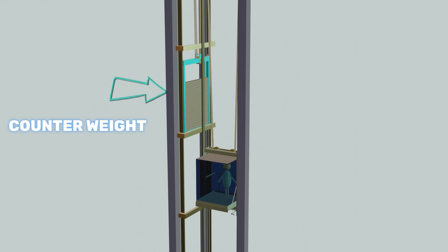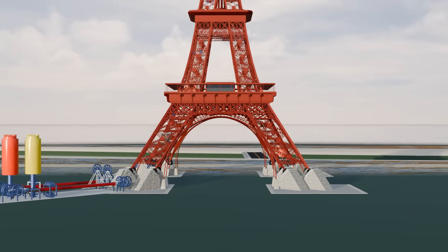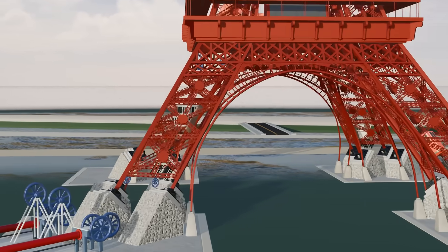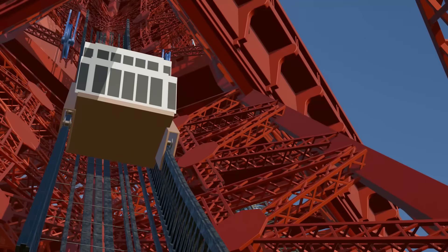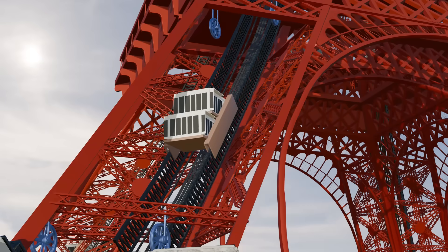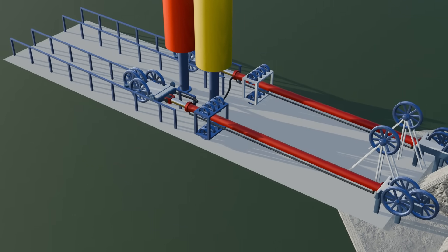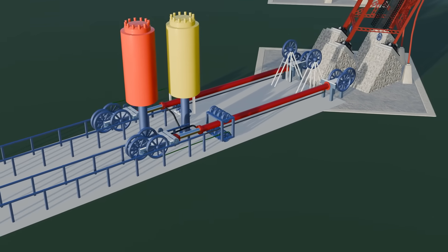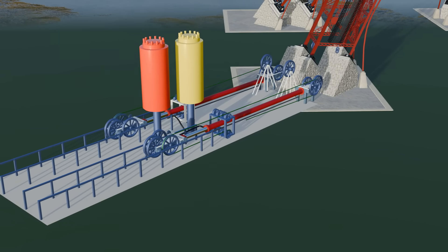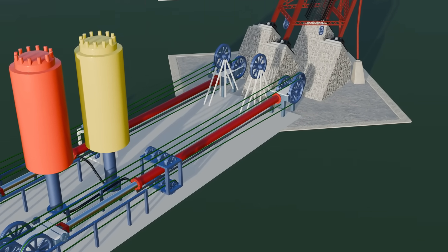Modern elevators move vertically and rely on counterweights, but in the Eiffel Tower this was impossible because the legs are tilted at about 54 degrees from ground level. Therefore, a curved elevator system was needed. An engineer named Otis designed this curved elevator system. First, a special track was built inside the tower's legs. Then, a cabin was developed that would travel along this track using rollers, like a train. A hydraulic system was constructed, which included a powerful piston about 16 meters long. It did not power the cabin directly — instead, several pulleys were installed, and the rope was routed through them before being connected to the cabin. The rope runs through multiple pulleys installed inside the tower, travels up to the second floor, and then returns through more pulleys before finally connecting to the cabin.